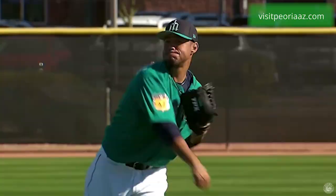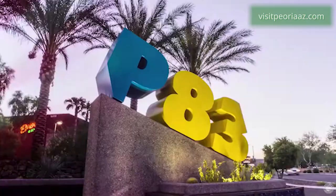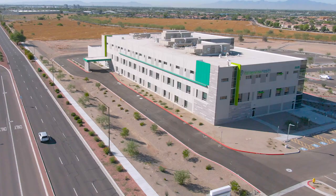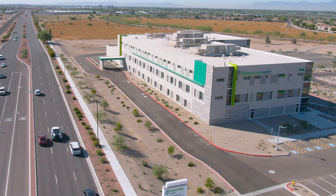Peoria is growing astronomically and the valley continues to spread further and further west, so there really wasn't a good facility to be able to service a lot of the patients out this way.